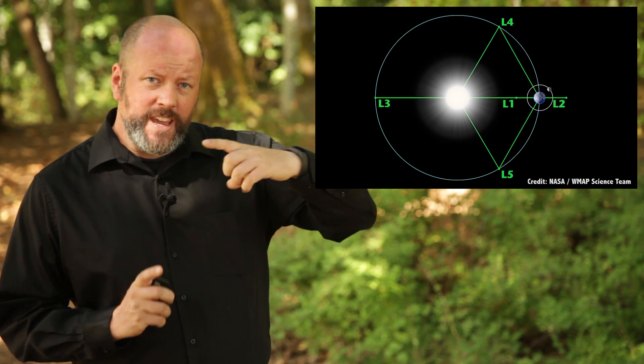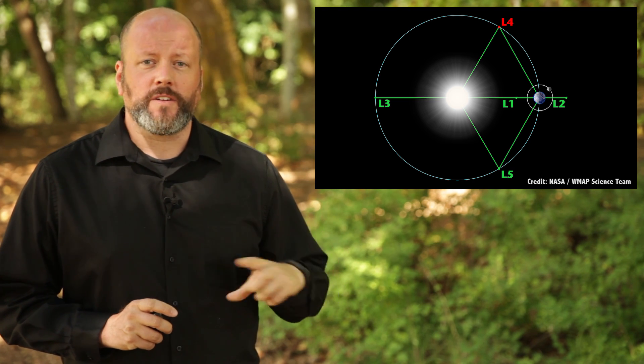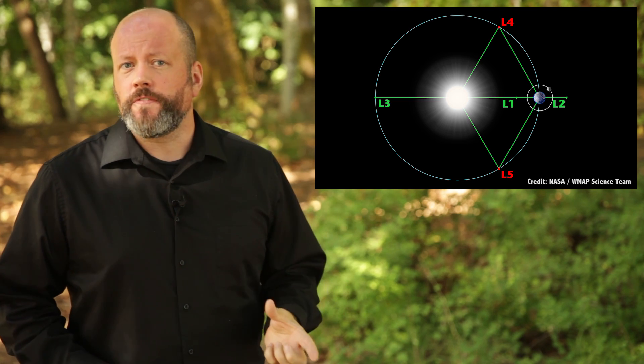There are two more points: the L4 and the L5 points. These are located ahead and behind the lower mass object in orbit. You form an equilateral triangle between the two masses, and the third point of the triangle is the L4 point. Flip the triangle upside down, and there's L5.